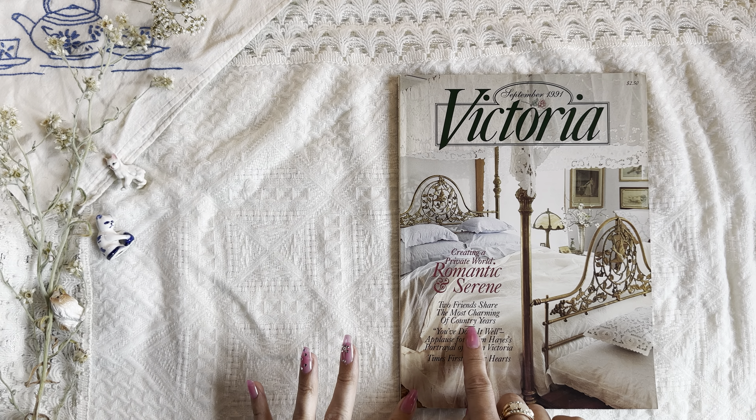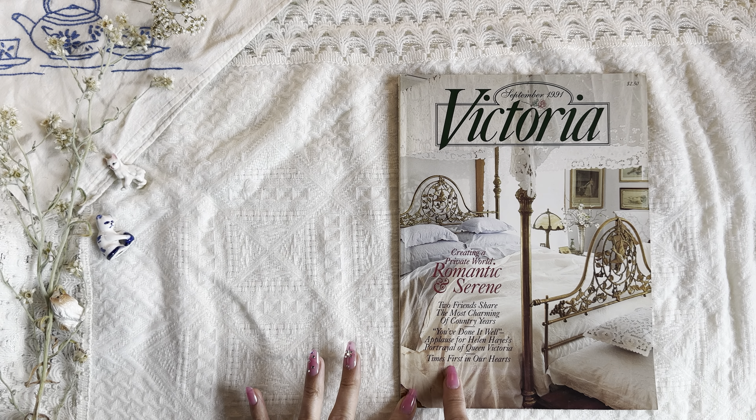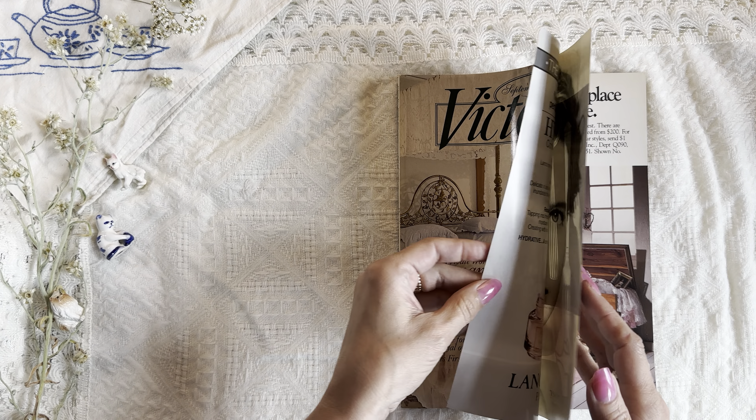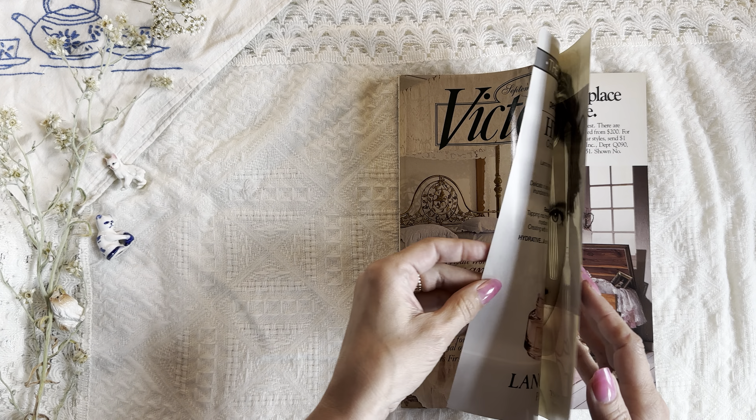Look at this gorgeous scrolling bed frame with a little bird in the center. I love those flowers. So it says, creating a private world, romantic and serene. Two friends share the most charming of country years. Applause for Helen Hayes' portrayal of Queen Victoria and times first in our hearts.